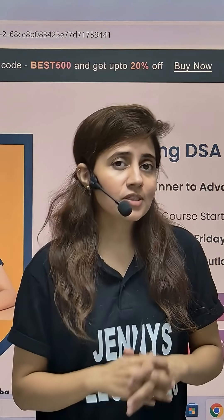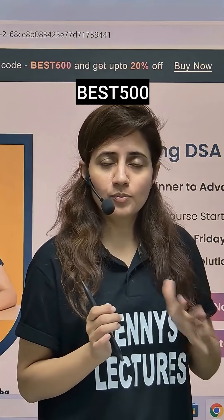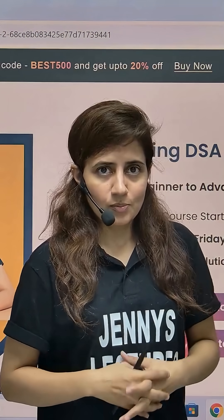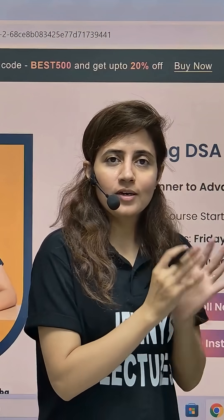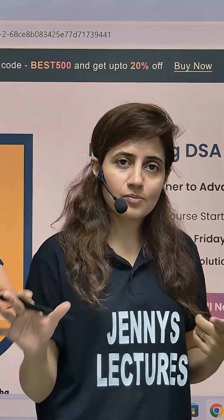You can join now at just rupees 7999 with the coupon code BEST500. If you want EMI, there is an EMI option as well — you pay only 1701 rupees per month for just six months. I've tried my best to provide this course at the best and most affordable price I can. But seats are limited — once they are gone, they are gone, like the last batch.